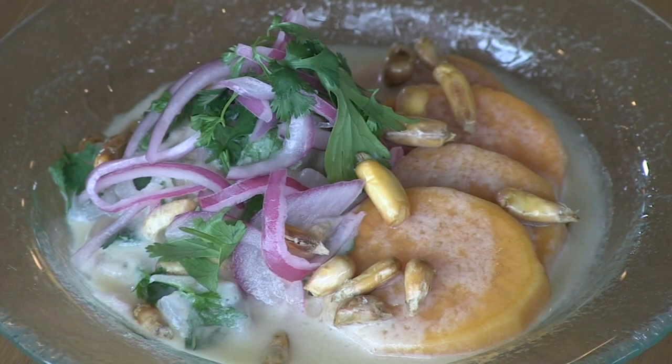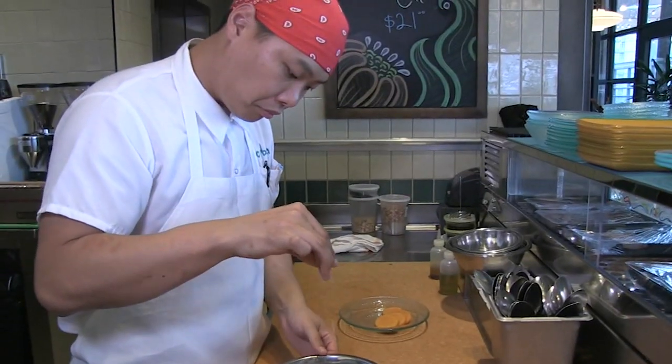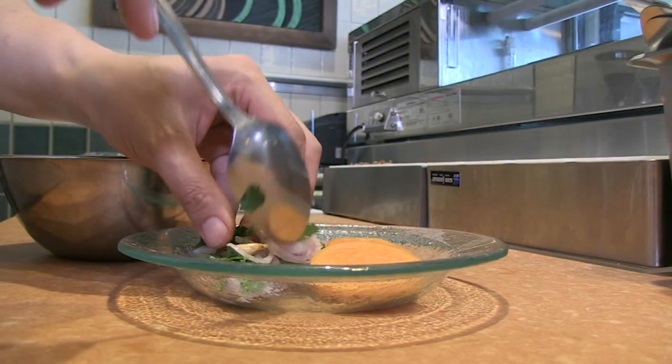But ceviches are where Cabra excels. The classic begins with sweet potatoes and bass that's lightly salted, then crunchy corn nuts, fresh shallots, and cilantro — a very different assembly than ceviches from Mexico. The fish isn't sitting in lime juice and actually cooking before it goes out; it goes out fresh.